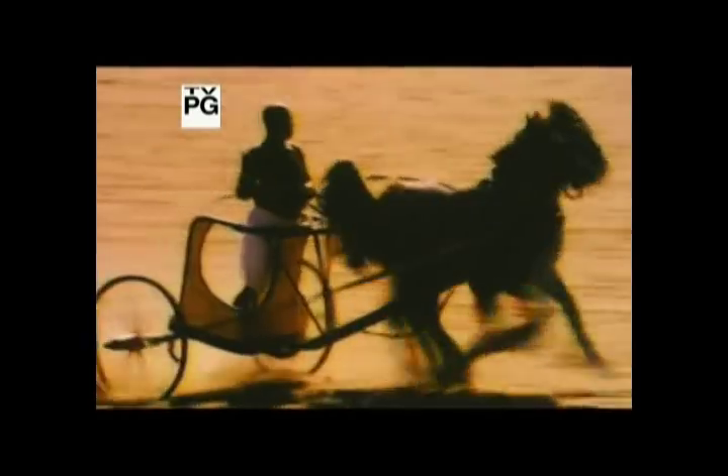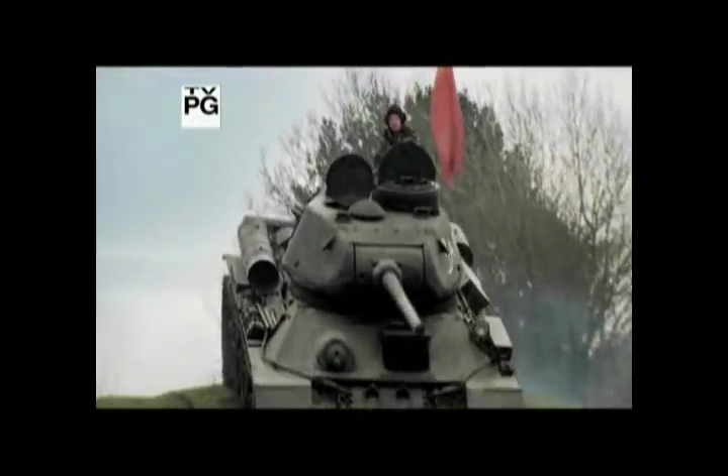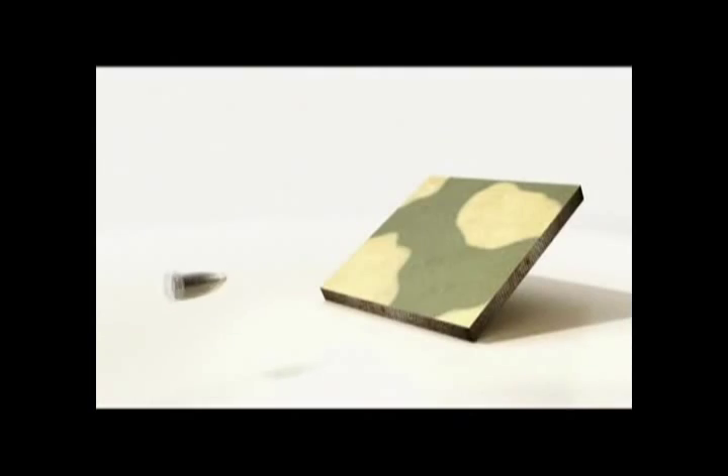The ultimate combat vehicle has three requirements: mobility — these chariots had to be able to turn on a dime; force — it was meant to ride directly into the infantry, to attack; and protection. For the first time, it incorporated sloping armor.